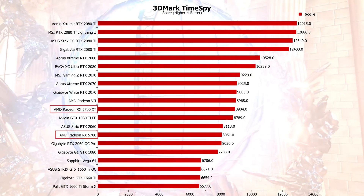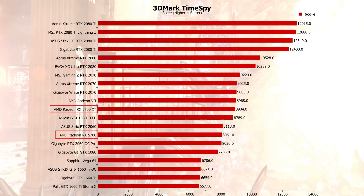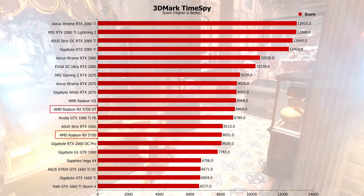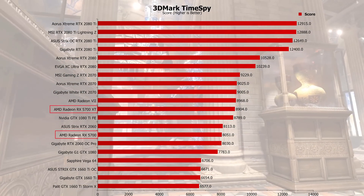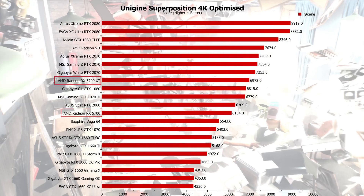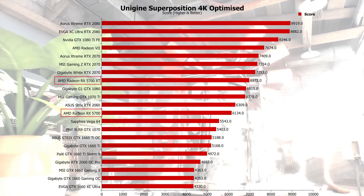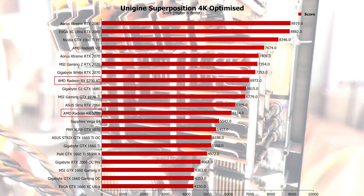In 3DMark Time Spy, the Radeon 7 was slightly above the XT, and yes you'll pay more for it, but the XT did beat the 1080 Ti. The 5700 beat a 2060 OC Pro — and these are reference models, so imagine what we'll get when AIB cards come out with higher boost clocks and better coolers. In 4K Unigine Superposition, we saw similar results: the XT beating out the 1080 and the 5700 beating out a 1070, not quite on par with a 2060, but right where we expected it to be for the pricing.